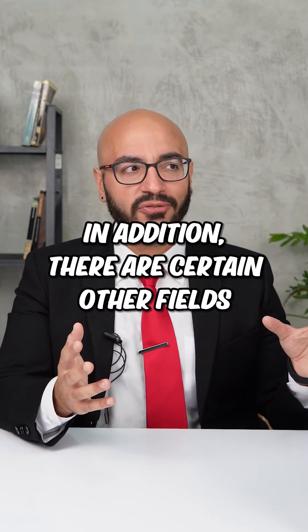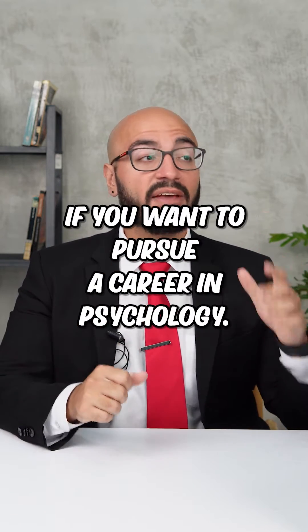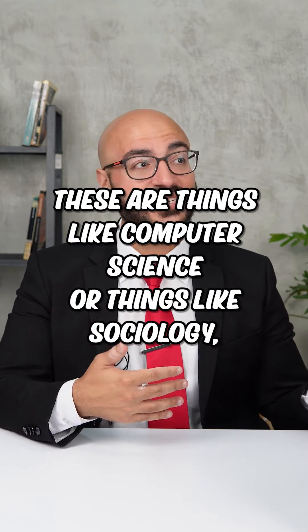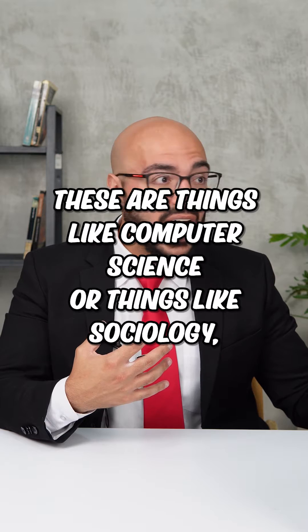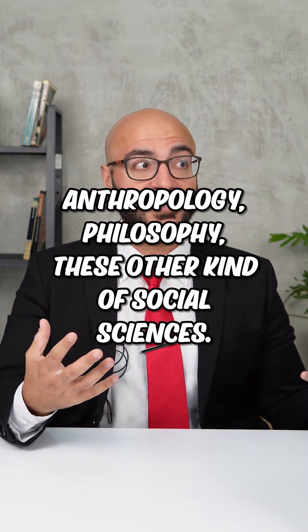In addition, there are certain other fields that you may not think about that will teach you skills that'll be really helpful if you want to pursue a career in psychology. These are things like computer science, sociology, anthropology, philosophy — these other kinds of social sciences.